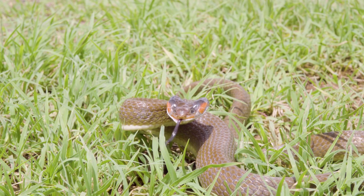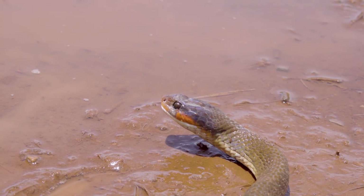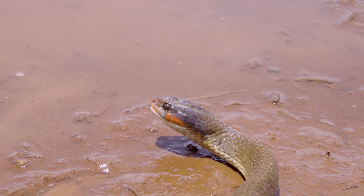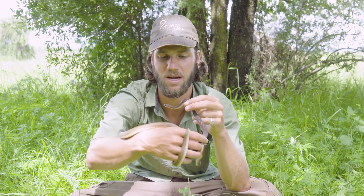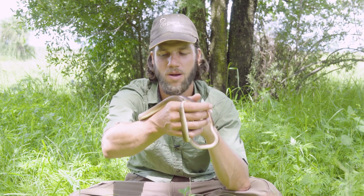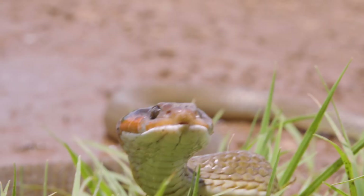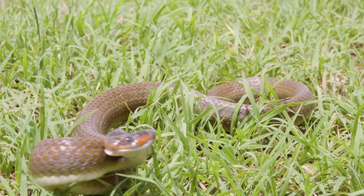They're rear-fanged snakes, so they tend to chew on their prey items to get the venom in to disable the frog or amphibian they're trying to eat. This venom isn't very effective on humans — it's more tailored for frogs and amphibians — so a bite is generally a little bit painful, like a bee sting, with some itching, swelling, maybe a little bit of a headache, but nothing more. Good practice is just to not get bitten by any snake, because you could have an allergic reaction to any venom.